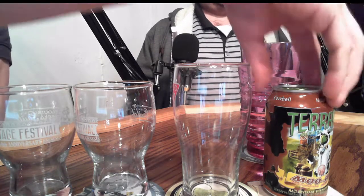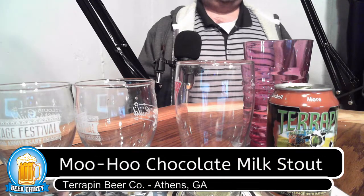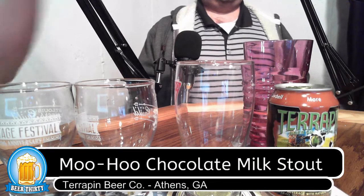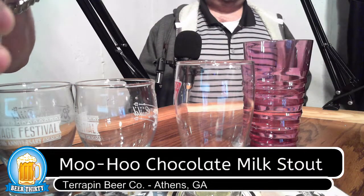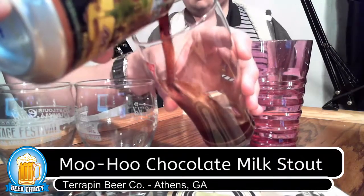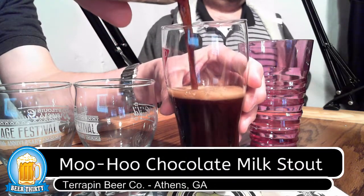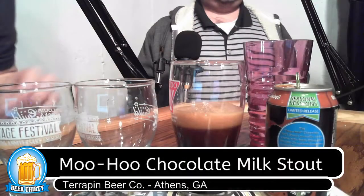Today we have from Terrapin, MooHoo Chocolate Milk Stout. Let's see how this actually looks. About the beer: dark brown to black in color, aromas of dark chocolate, dark roasted malt, flavor with hints of caramel and chocolate, rounded out by a sweet creamy finish. Look at the head on that — beautiful.